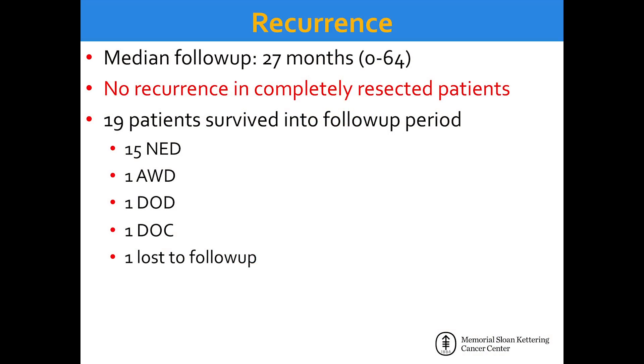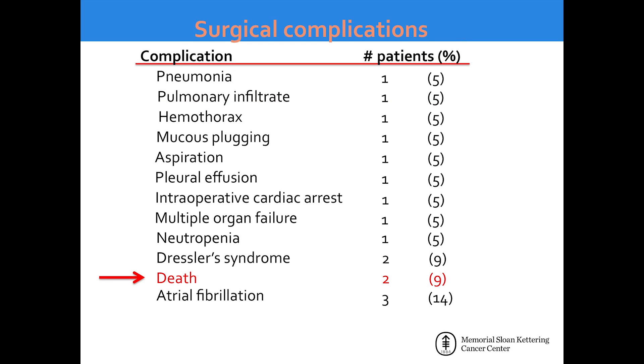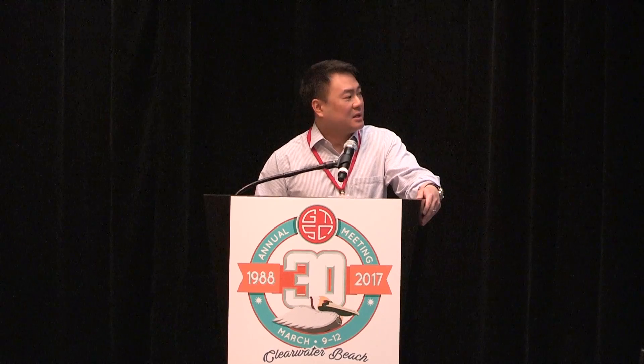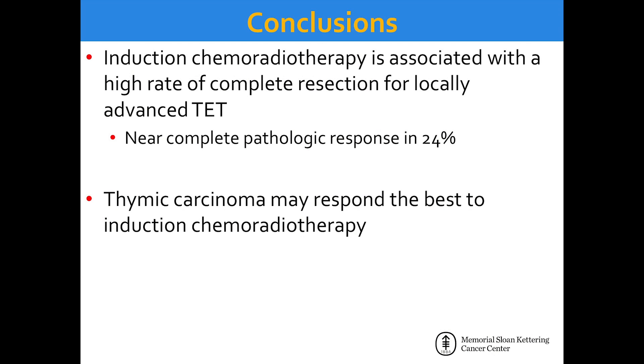Of patients who were completely resected, there was no recurrence with a median follow-up of 27 months. However, there was significant toxicity with 40% having grade 3 or 4 serious adverse events, including one patient with cardiac arrest during induction, and two patients who died of surgical complications — close to 10% overall mortality with 20 patients. These are obviously big tumors and difficult cases. Overall, this induction regimen was associated with a high rate of complete resection, with a near-complete pathologic response in a quarter of them, and the best responders may be patients with thymic carcinomas.